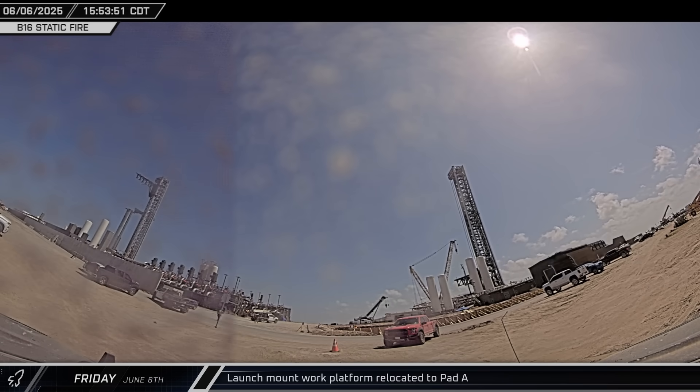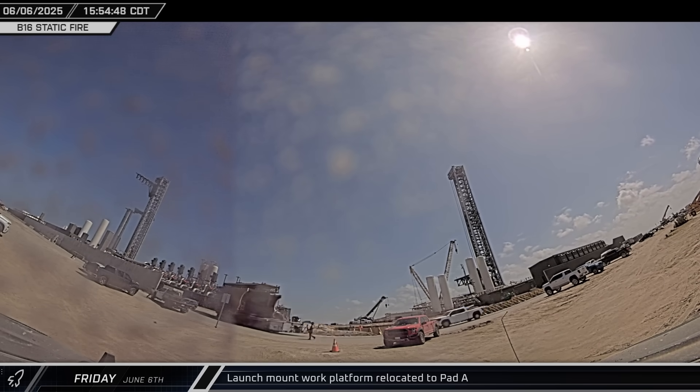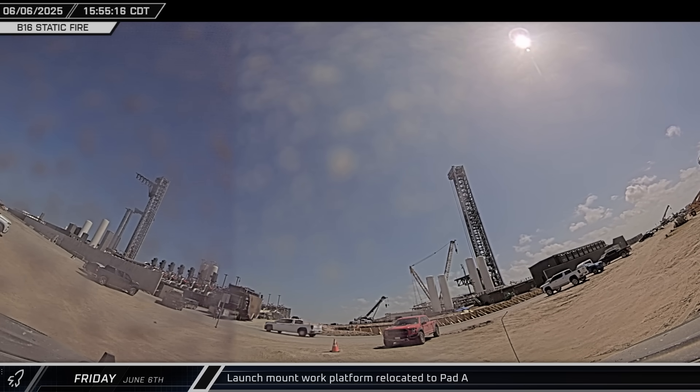The launch mount work platform was brought out of the parking lot near Starhopper and taken to Pad A, where work is underway to ready the pad for Flight 10.